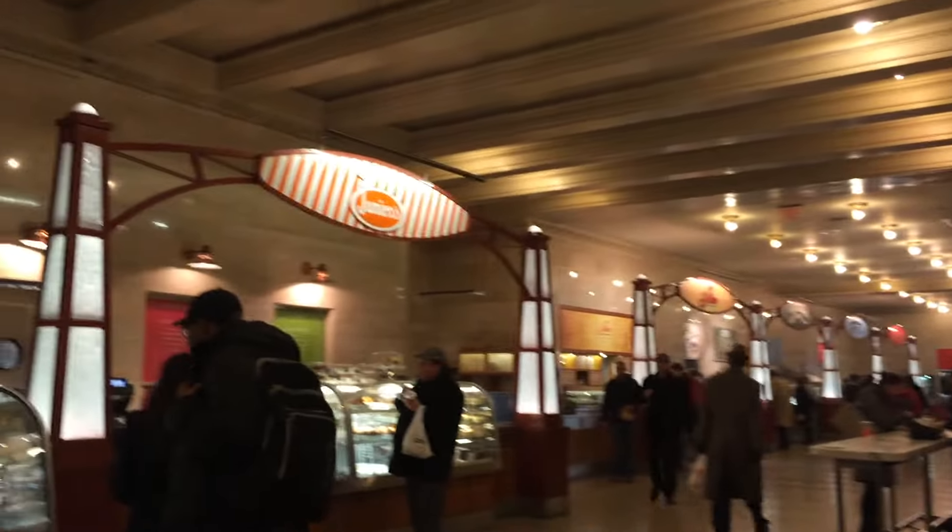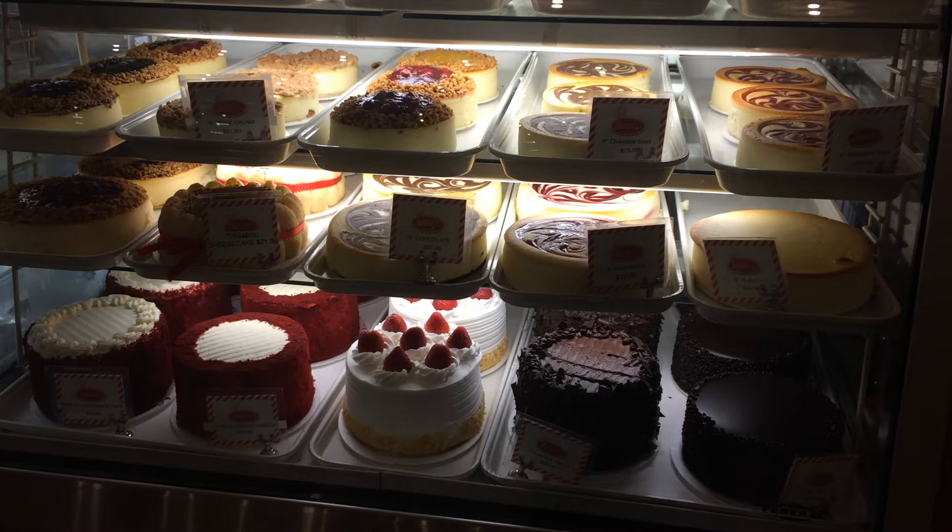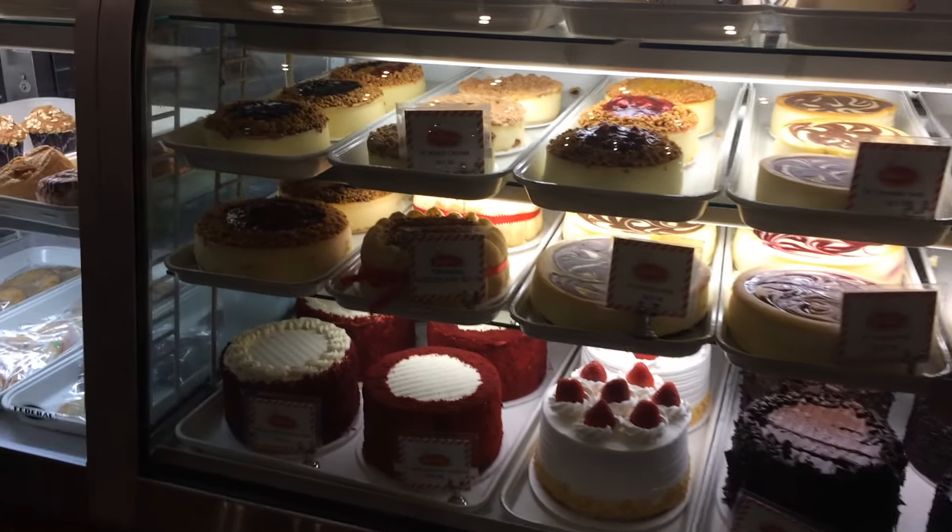Next, you'll find the Famous Junior's, where they have amazing burgers, cheesecake, and egg creams.